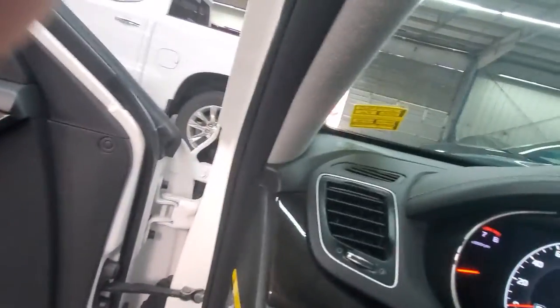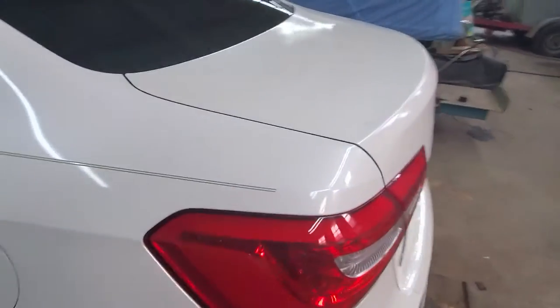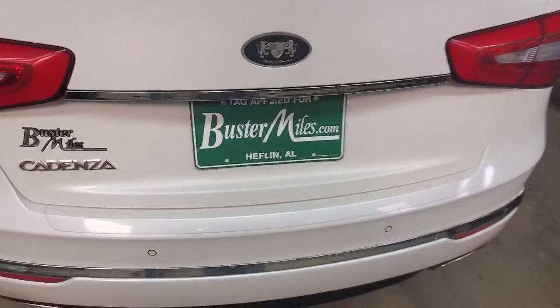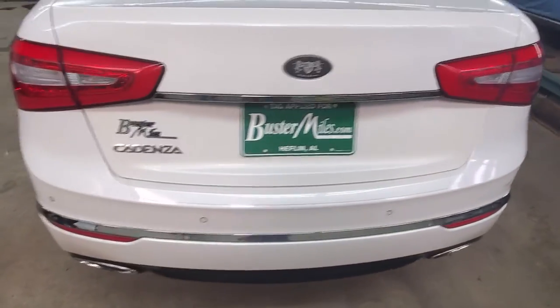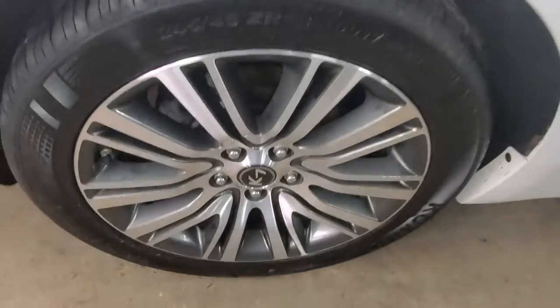Let's get back to the back part of this and finish our little walk around. Coming back here, you have a few little things right there and right here. Other than that, that's probably about the worst part of the car. All your chrome and wheels and tires are in good shape.